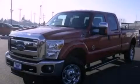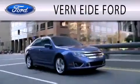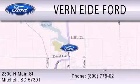Contact us today to arrange your test drive. Vernite Ford is dedicated to doing everything possible to ensure that the experience you have selecting your next vehicle is as pleasant as possible. We are located at 2300 North Main Street in Mitchell.